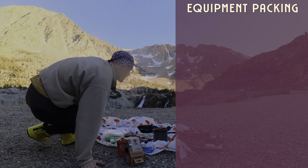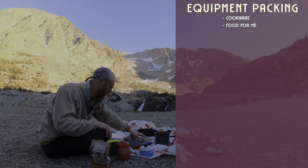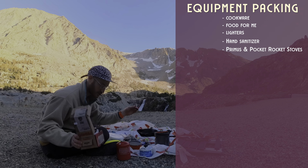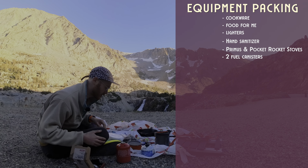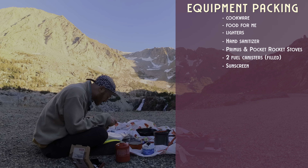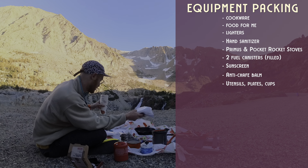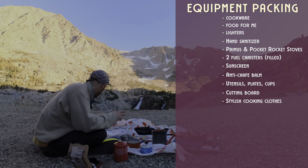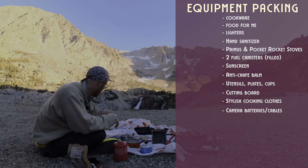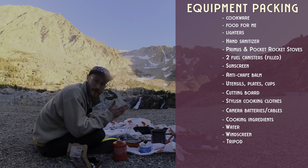I've just laid out pretty much everything I'm going to need tomorrow: cookware, food for the journey, lighters, hand sanitizer, two stoves, two canisters. This is a one-way valve because I need to refill this from that one. Sunscreen, anti-chafe balm, utensils and serving ware, paper plates, cutting board. I still need to get my clothes, charging stuff, extra batteries, and my food. Water's out here, windscreen, tripod.